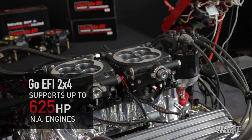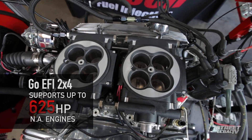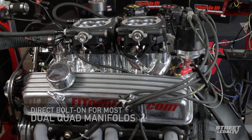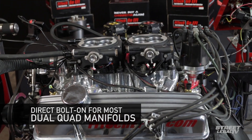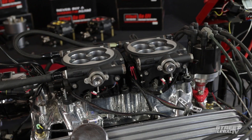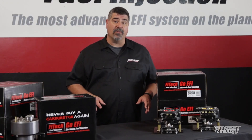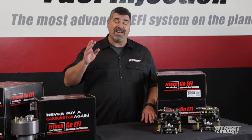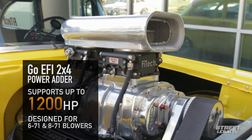The GO EFI 2x4 will handle up to 625 horsepower on naturally aspirated engines, and because the throttle bodies are so compact, it's a direct bolt-on for most popular dual quad manifolds without requiring any spacers, turning the throttle body sideways, or goofy throttle linkages. The GO EFI 2x4 power-outer system was designed specifically for 671 or 871 blowers, and it's good for up to 1,200 horsepower.